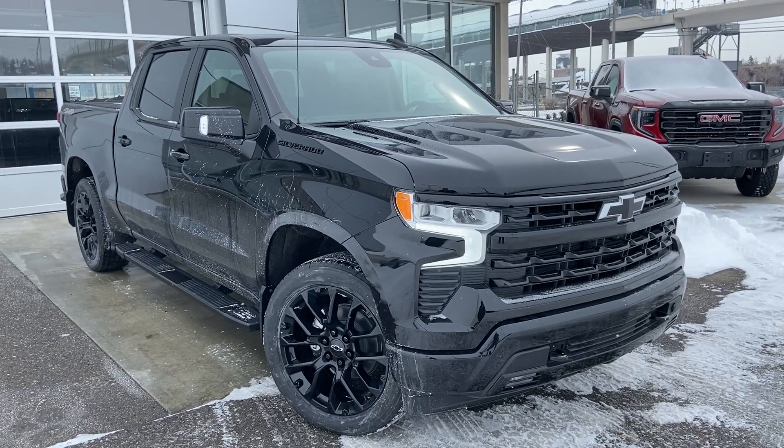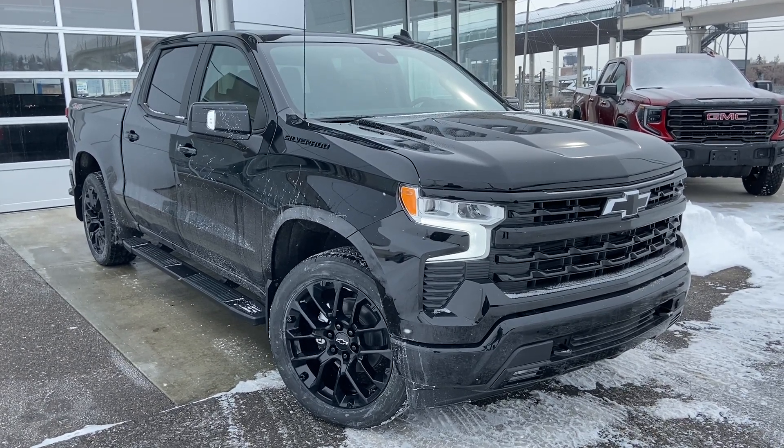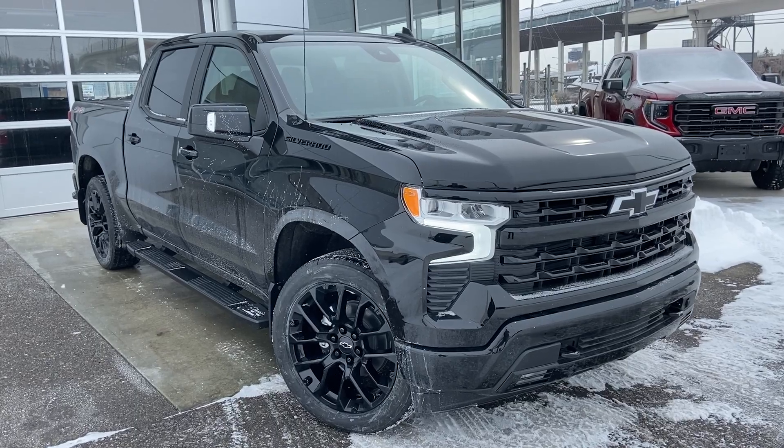Thank you for taking the time to watch this brief walk-around video on the brand new 2023 Chevrolet Silverado. For any questions or inquiries, please contact our sales team.